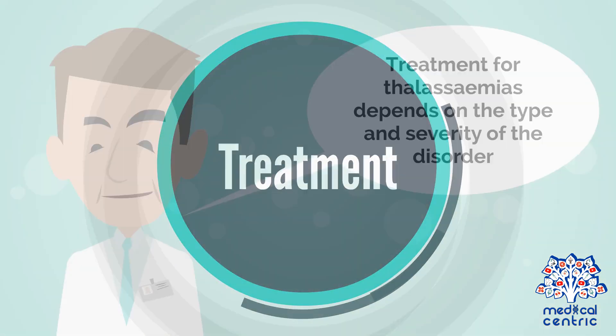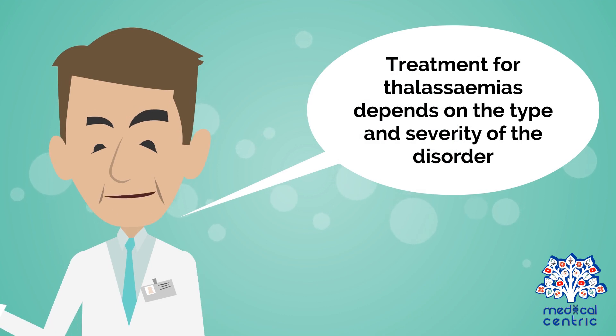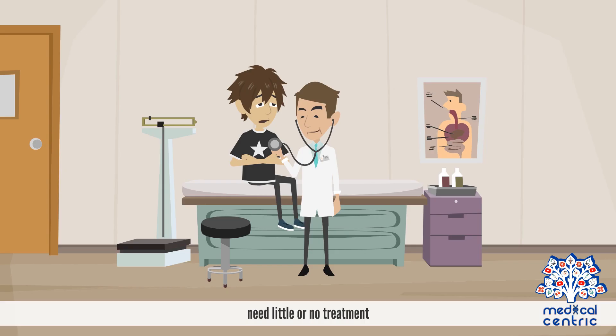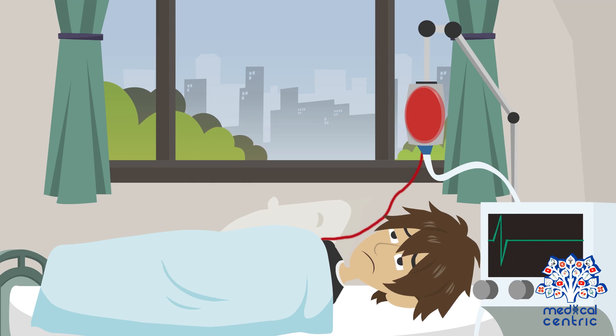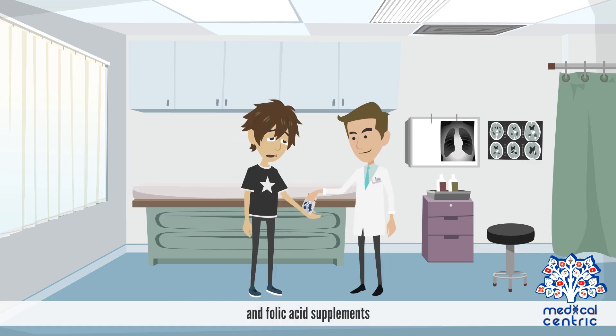Treatment for thalassemias depends on the type and severity of the disorder. People who are carriers or who have alpha or beta thalassemia need little or no treatment. Three standard treatments are used to treat moderate and severe forms of thalassemia: blood transfusions, iron chelation therapy, and folic acid supplements.